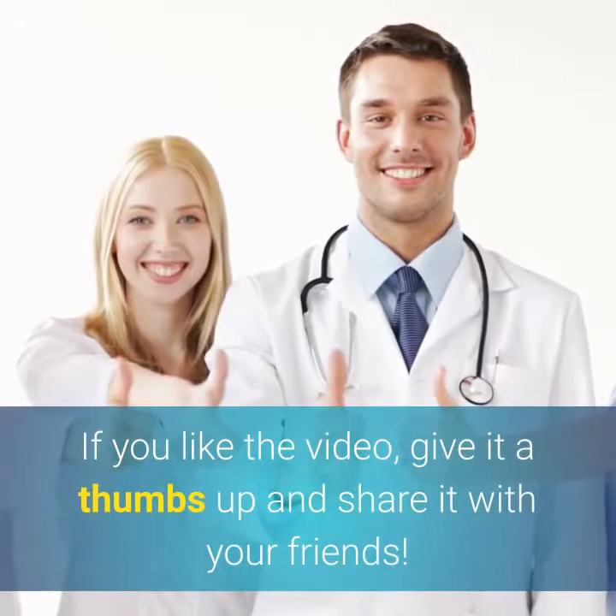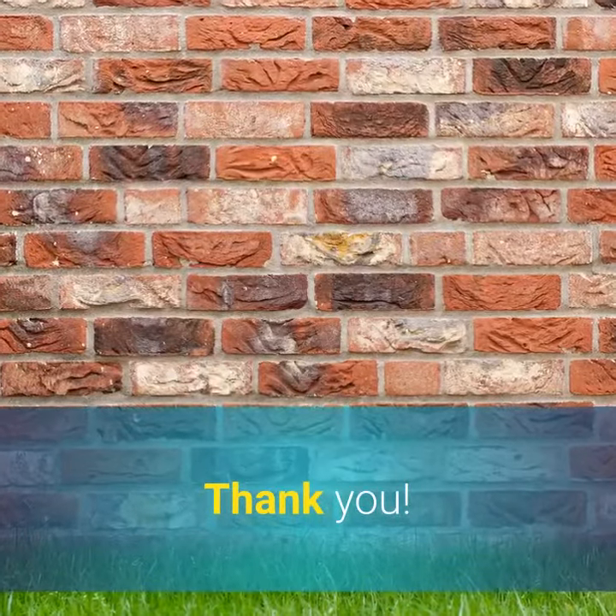If you like the video, give it a thumbs up and share it with your friends. Thank you.